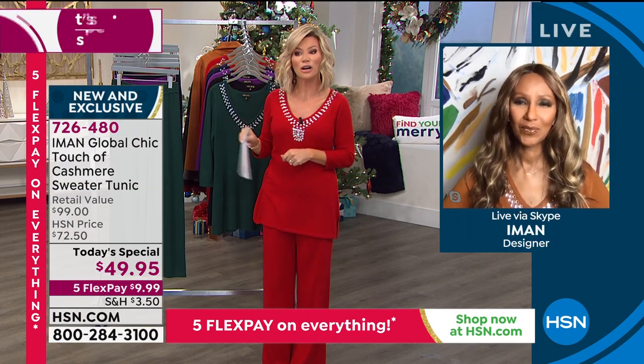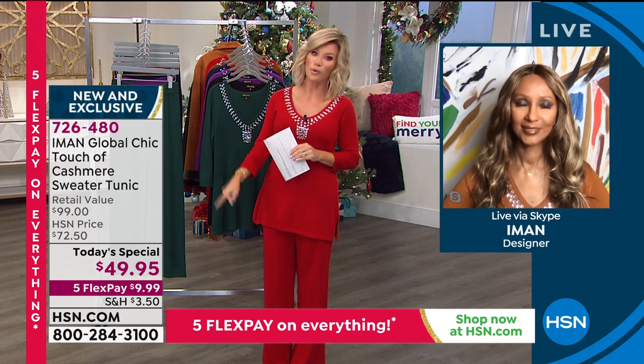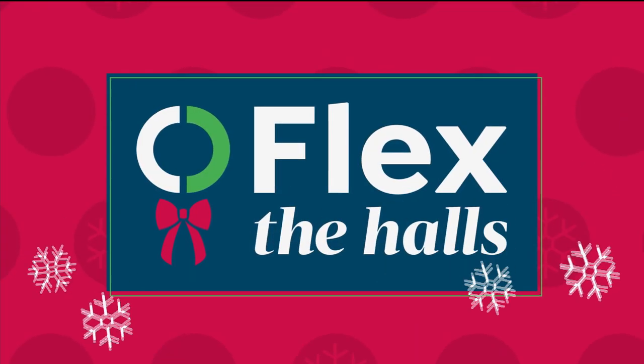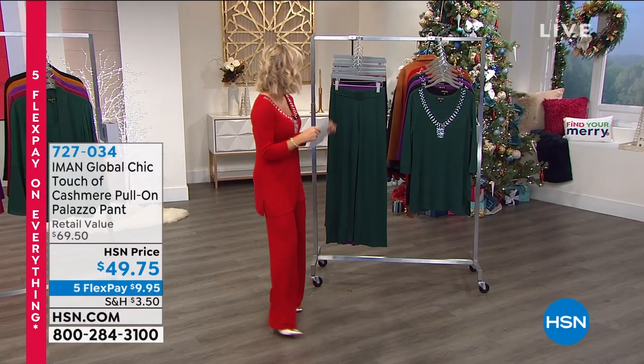Don't forget to open up the HSN card — when you do, you can take another 40% off, a great promotion ending December 14th. Open the card to take an additional 40% off, which brings this tunic to $9.99. It's a true tunic — 30 inches in length with great coverage and side slits. You still get five interest-free credit card payments even on $9.99.